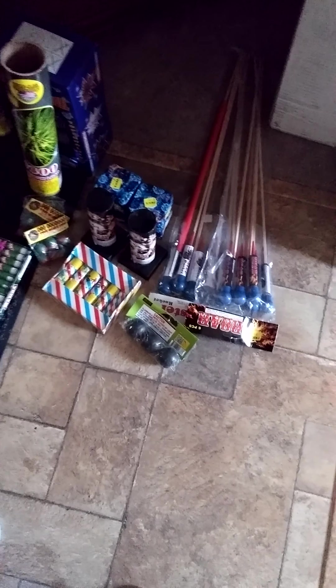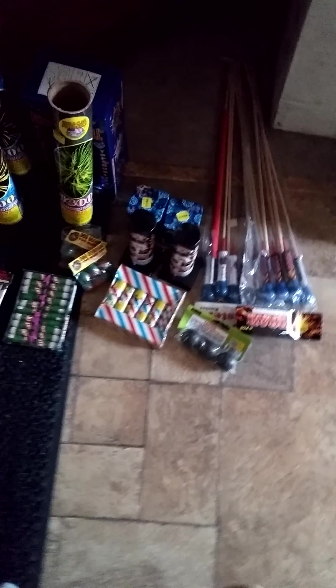Hey guys, it is the 4th of July 2015 and we are going to show you the big firework stash that we have. We made some runs pretty much every day this week.